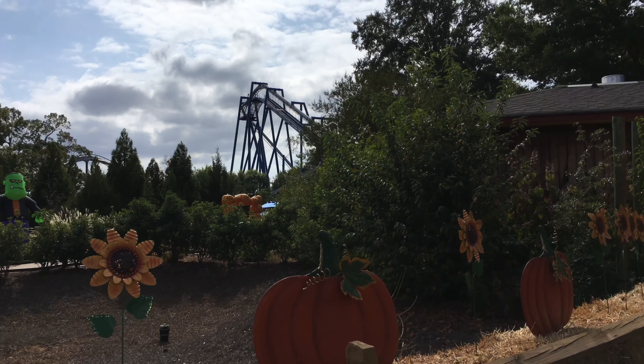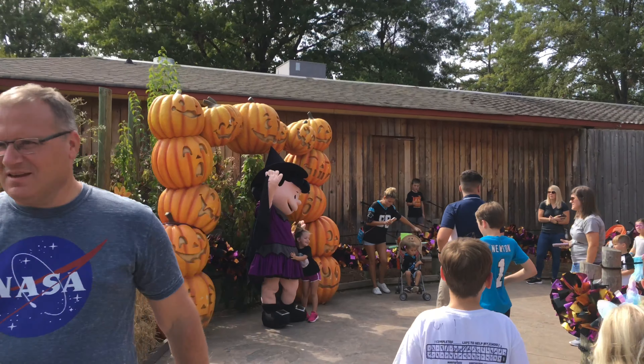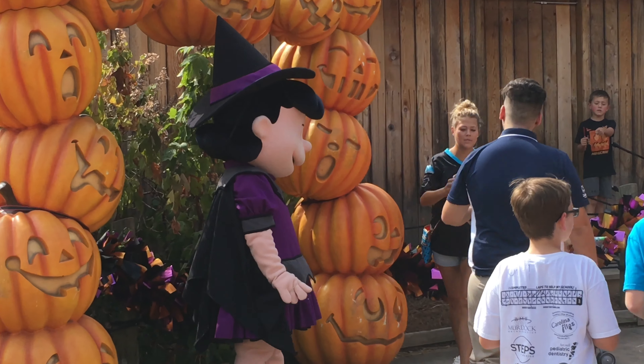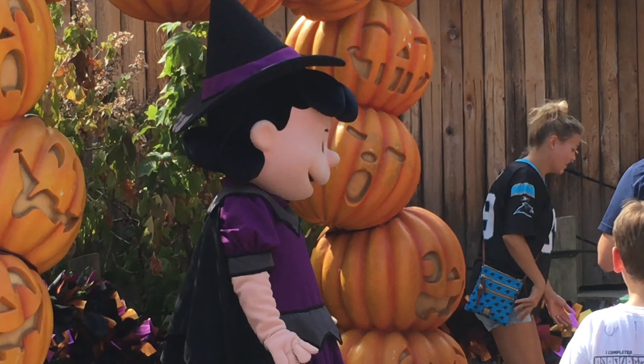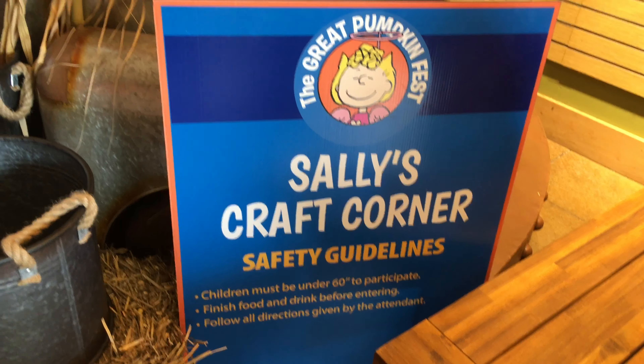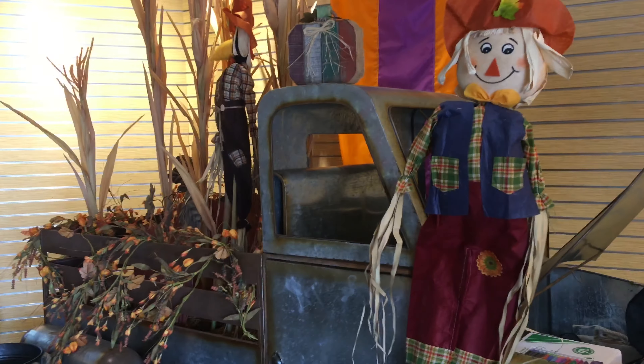Another awesome feature of the Great Pumpkin Fest is the character meet and greet. Today we found Lucy dressed up as a witch. You'll also see Charlie Brown, Snoopy, Sally, Linus, and maybe Franklin or Pigpen.